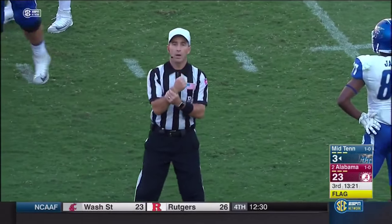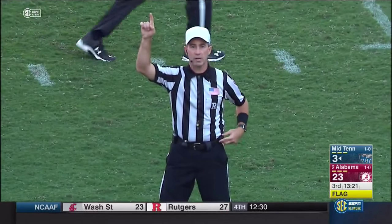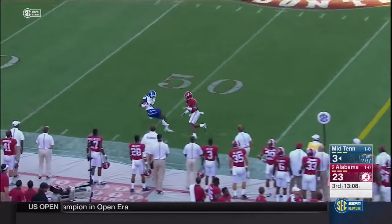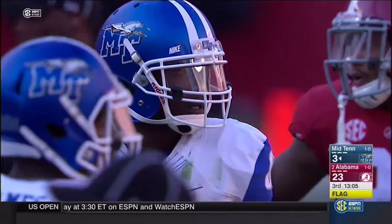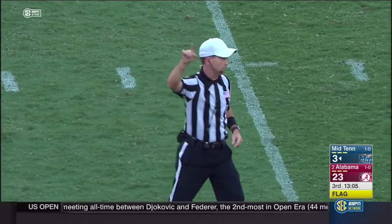Down the sideline — pushed off, a grab by Batiste. Pass interference, number 81, offense — half the distance to the goal from the previous spot, replay first down. It's a one-on-one matchup. Stocks still locates it — I'm not sure there's much there to be quite honest.